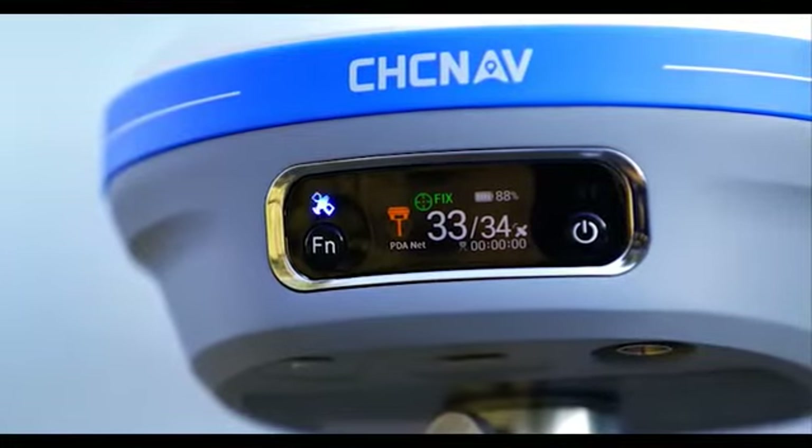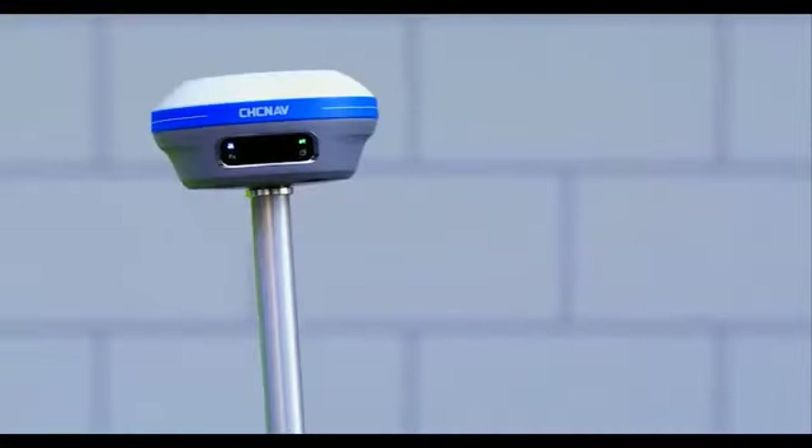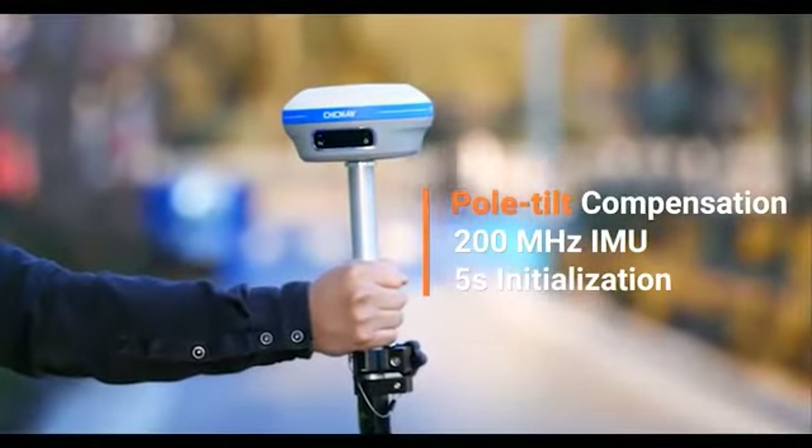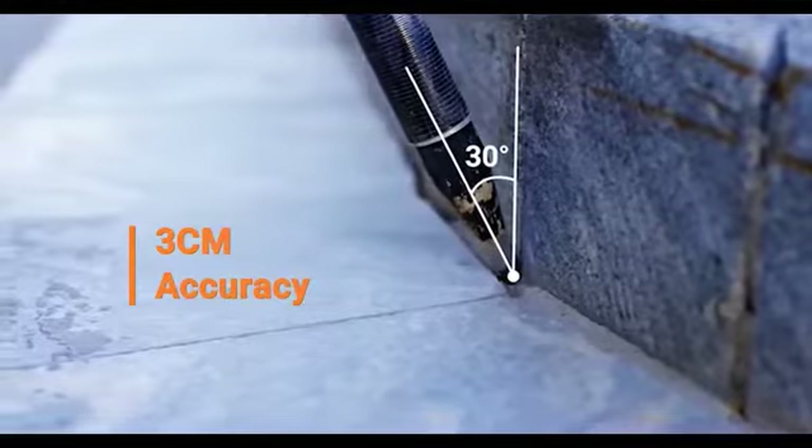Initializing the built-in 200 Hz IMU for automatic pole tilt compensation takes only 5 seconds and does not require a complicated calibration process. The i83 IMU-RTK ensures 3 cm accuracy over a pole tilt range of up to 30 degrees.